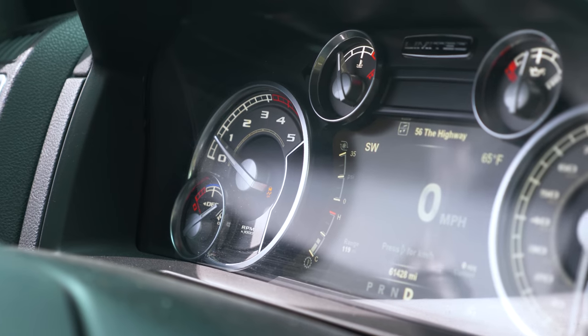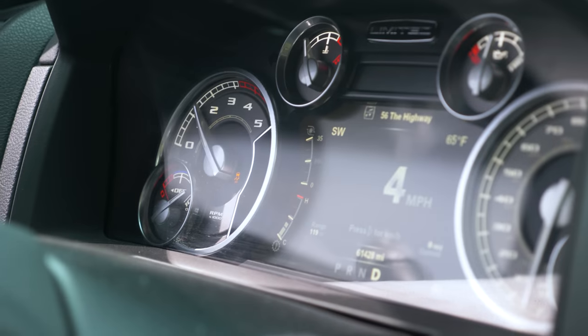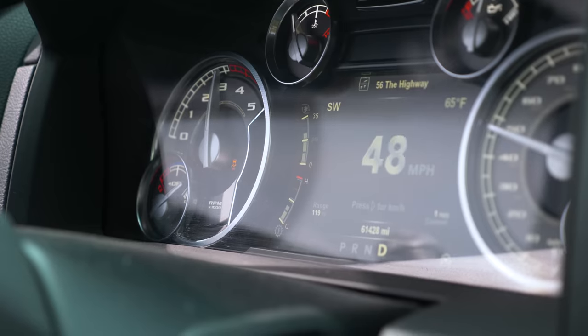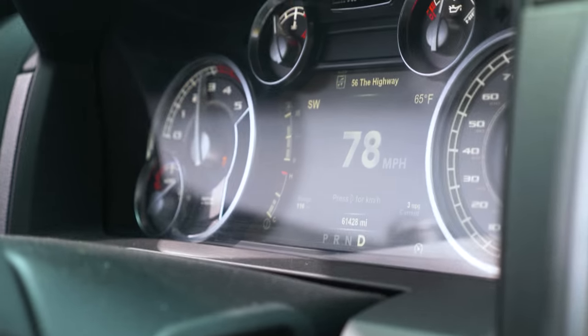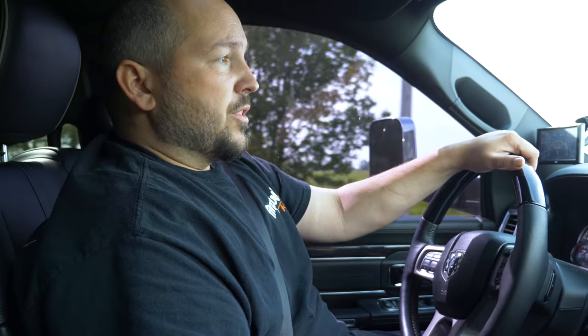This is a full throttle acceleration with the 68RFE, and then we'll do one with the 48RE for comparison. With the 68RFE trucks, we generally recommend guys to stay with the 68RFE for your normal daily driver tow trucks. My '16, I built the transmission. I towed with it over 40,000 miles. The trans was great, never had any issues.